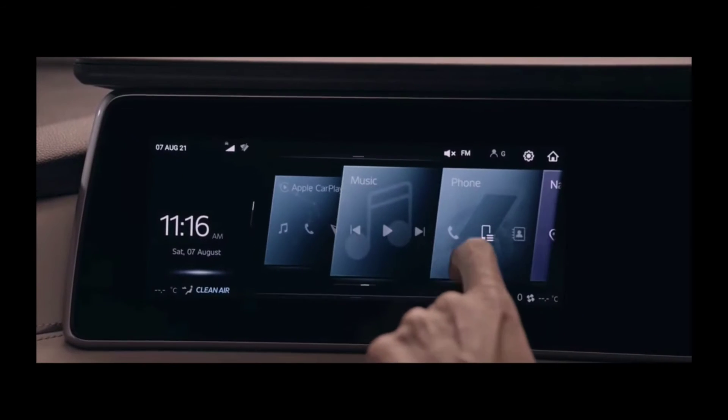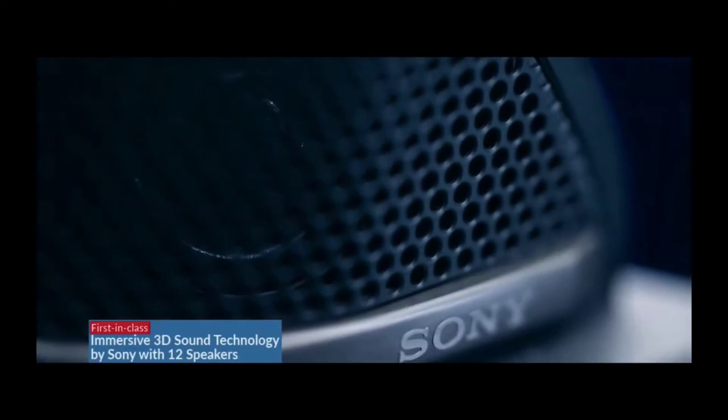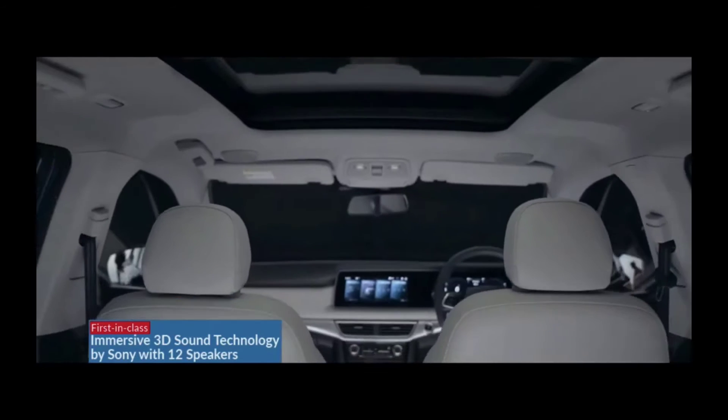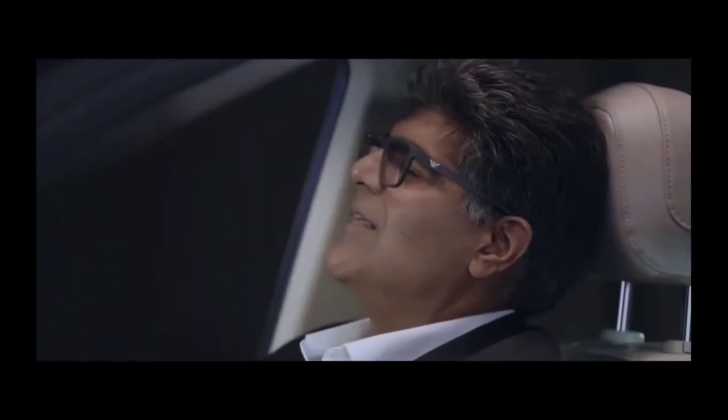And when you are in the mood for some music, Adronauts get 12 perfectly placed Sony speakers to create an immersive 3D surround sound experience. Imagine the experience of sound — zillions of notes coming at you as if you are sitting in a live concert.